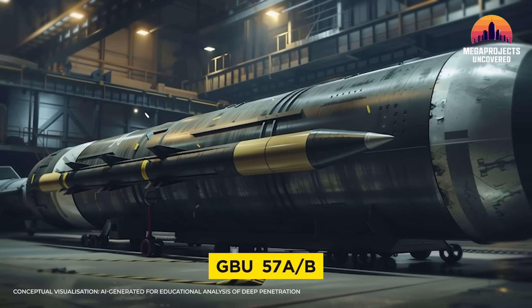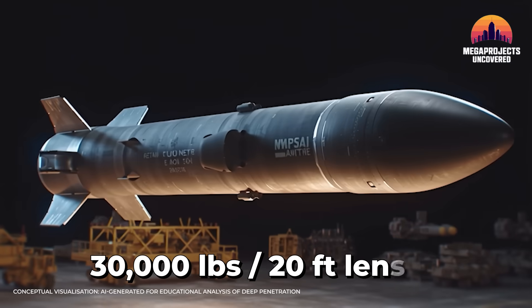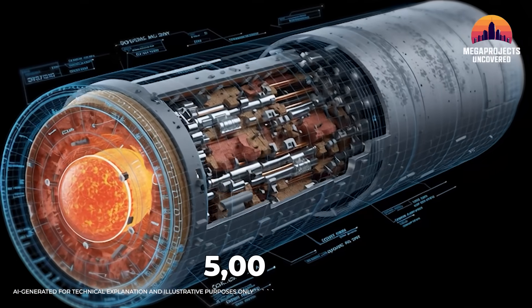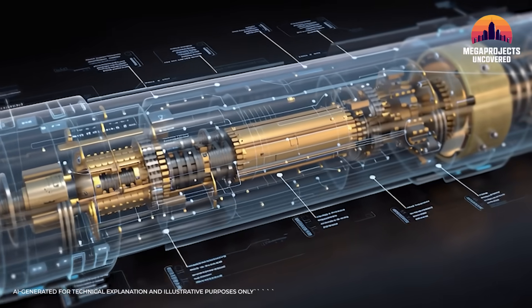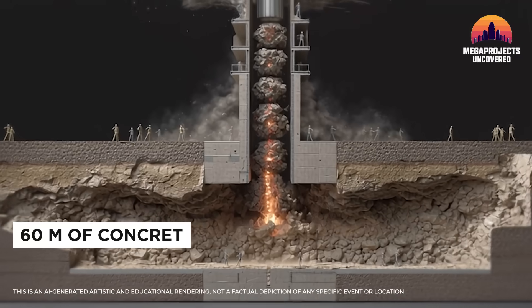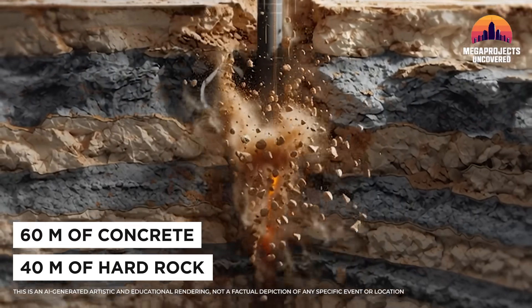America's GBU-57AB Massive Ordnance Penetrator. Weight: 30,000 pounds of steel and explosive — a 20-foot spear of a weapon. Payload: over 5,000 pounds of specialized high-explosive packed into a hardened steel casing. Penetration: tested to drill through up to 60 meters of concrete or 40 meters of hard rock before detonation.